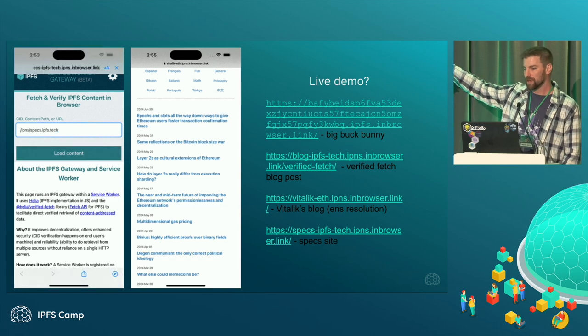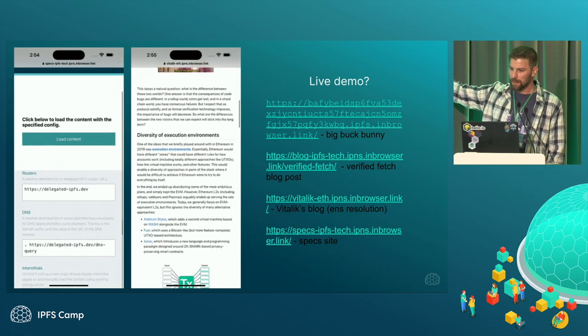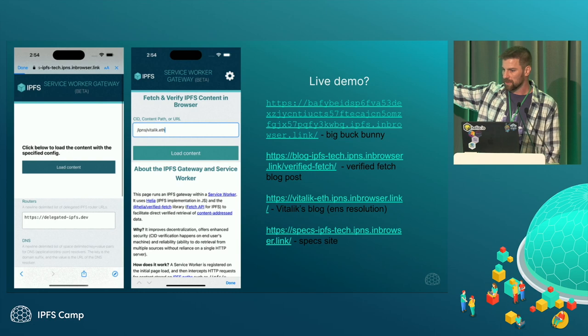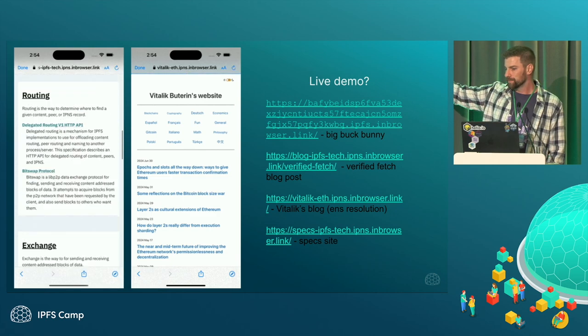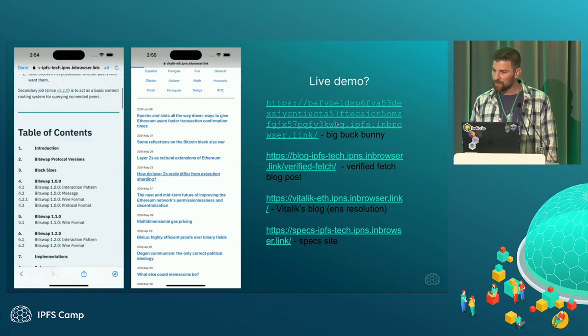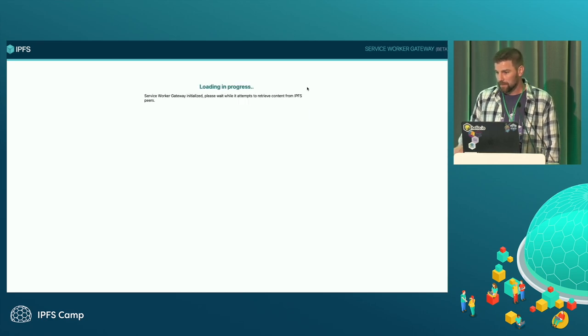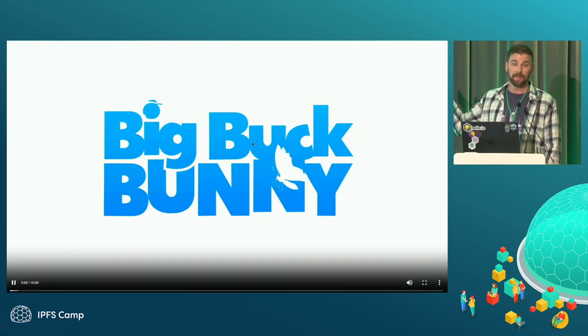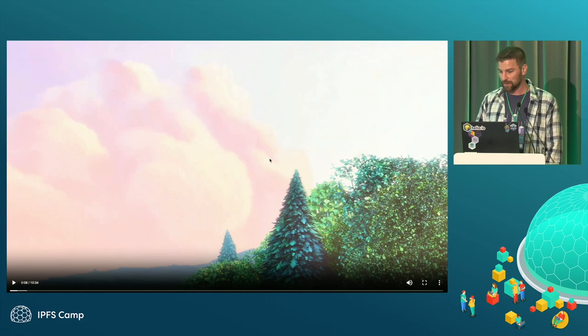The Service Worker Gateway can be installed as a progressive web app. There are screenshots showing it running — one is the spec site with the config page, and the other is Vitalik's blog. Here's the Big Buck Bunny site — let's see if we can pull that down. This is live right now. That is fetched from the Service Worker in the browser. Boom — that was pretty fast.